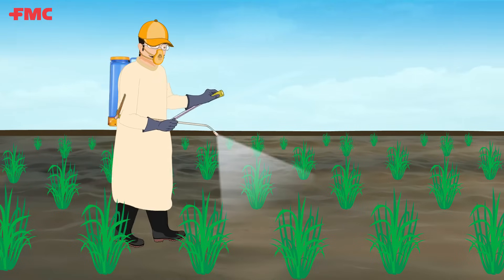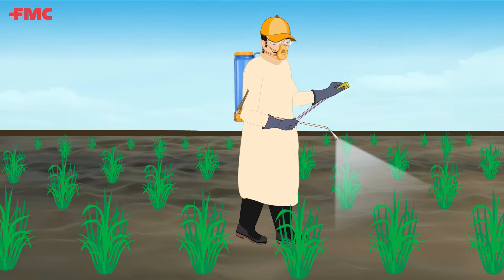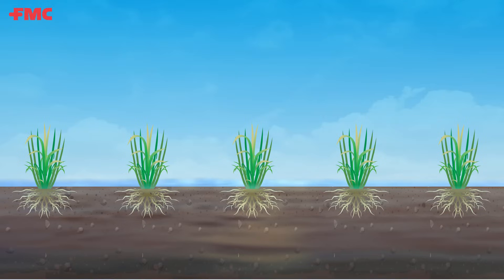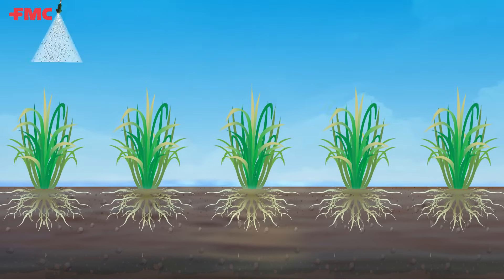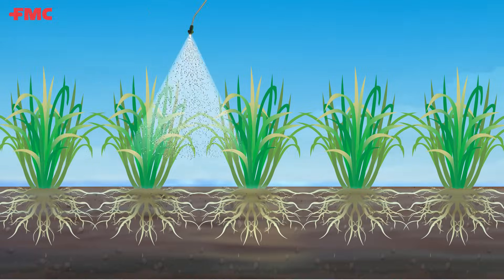Foliar spray provides better efficacy if applied at a crop stage when foliage starts emerging after maximum tillering stage. However, it falls short in combating the rice stem borer during the dead heart stage due to sparse crop canopy, which warrants frequent applications.